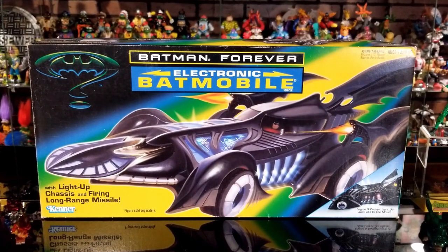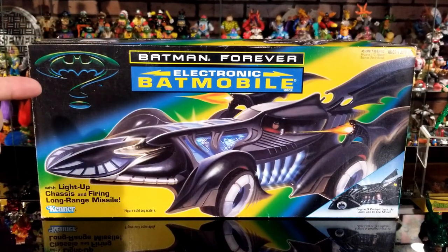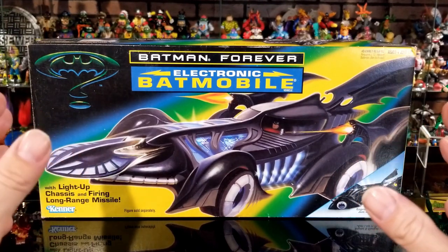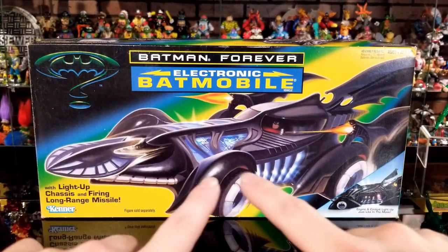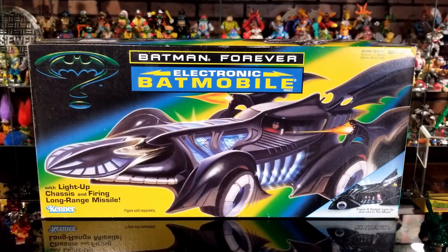Let's start off by looking at the Batmobile first. Here's the front of the box — it says Batman Forever Electric Batmobile, with that infamous Batman Forever question mark around the Batman logo. It's made by Kenner and comes with a light-up chassis and firing long-range missiles, for ages 4 and up. There's a really cool art image of the Batmobile on the front showing the light-ups, missiles, and guns.